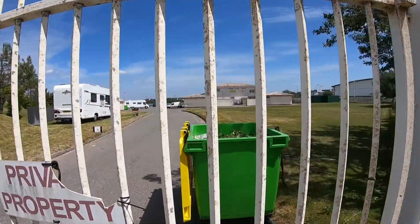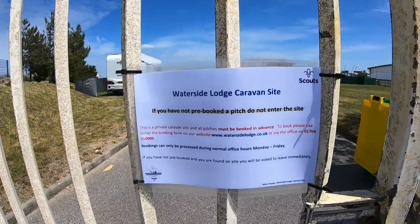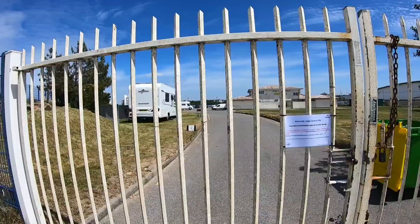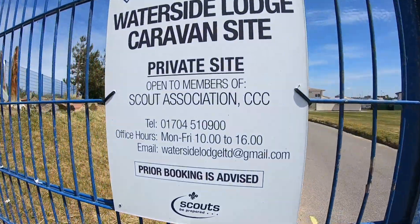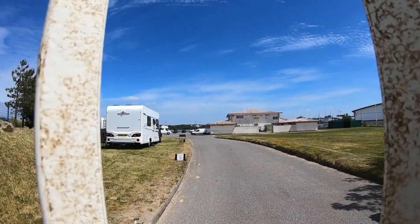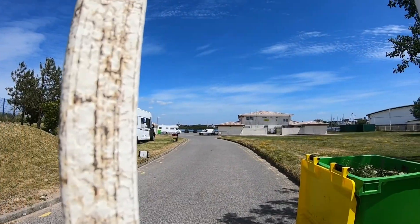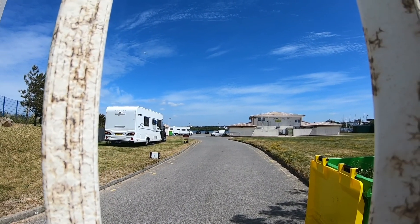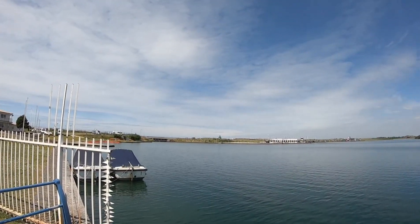This is campsite number three — Waterside Lodge. Again it's pre-booking; there's the information for pre-booking. We're not allowed on unless you've booked, but there's more information there. I've just asked a gentleman the price — it's £19 Monday to Friday, and £21 Friday to Sunday. There are showers but they're not being used at the moment, and there are toilets you can use. Campsite number three is right on Southport Lake.